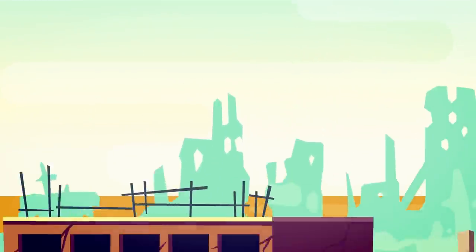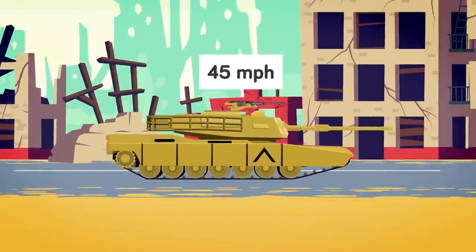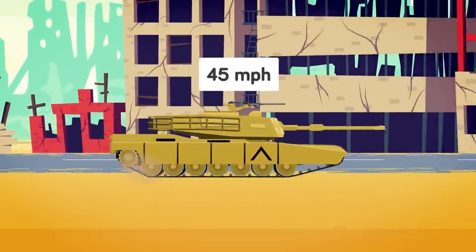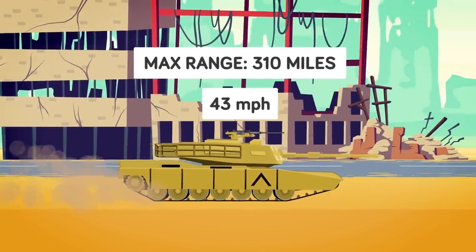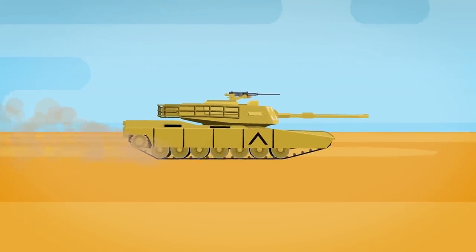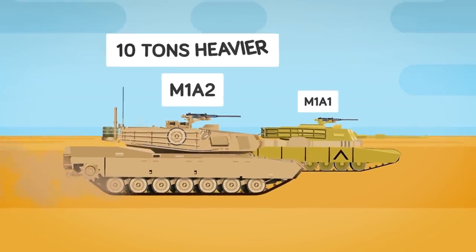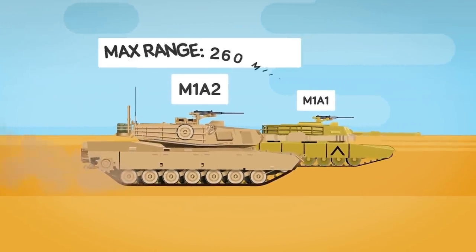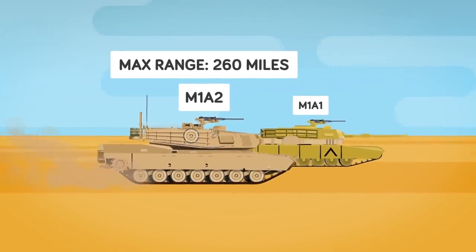Despite its massive size, the tank can reach a max speed of 45 miles per hour on roads, while off-road travel can still reach an impressive 43 miles per hour, all with a max range of 310 miles. Later models, such as the M1A2, perform slightly less than earlier models due to being about 10 tons heavier with advanced armor upgrades. Because of this, the max range comes in at around 260 miles.